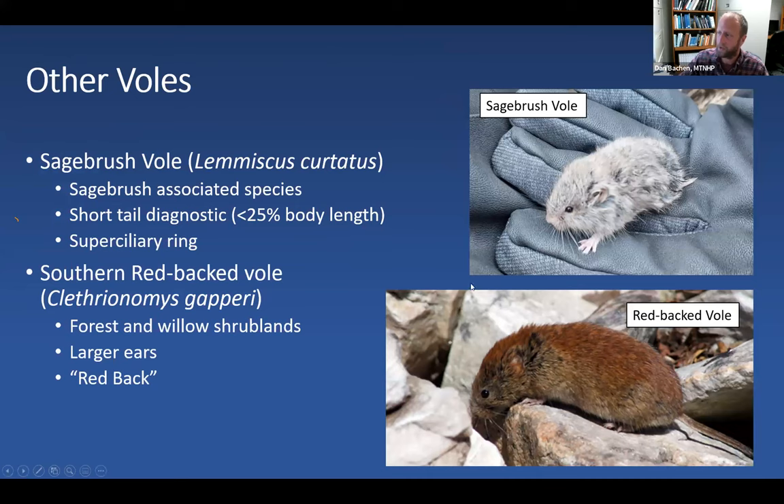The western heather vole can almost be differentiated by fur color, but there's a lot of variation, so examination of teeth is preferred. Sagebrush voles are common in sagebrush ecosystems and have short, stubby tails — under 25% of body length — and also have an indistinct white ring around their eye. The southern redback vole is easy to identify: it has beautiful red coloration along its back and relatively large ears that poke out of the fur, unlike other voles. You'll find these guys in forested areas — conifer uplands, deciduous forest, and willow shrublands.